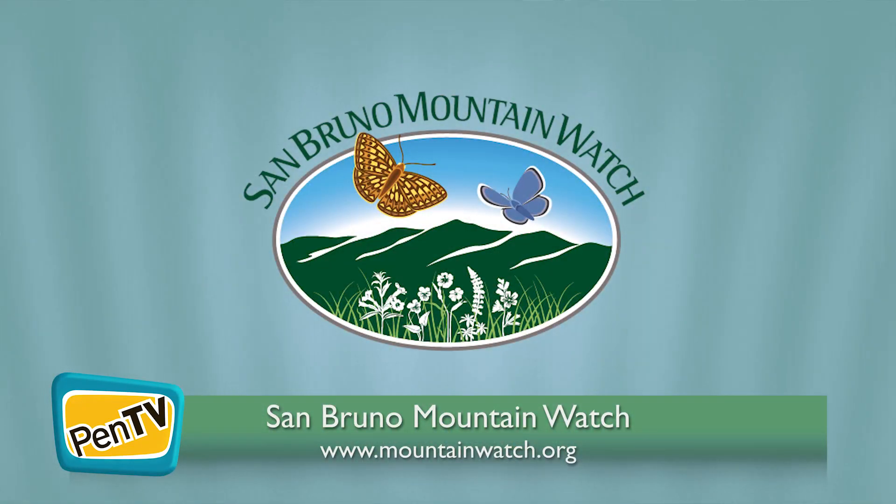If you'd like to join us here at the nursery or on San Bruno Mountain for a restoration event or for a hike, please check out our website at www.mountainwatch.org and be in contact with us. We'd love to see you out here on San Bruno Mountain.